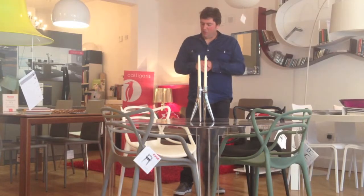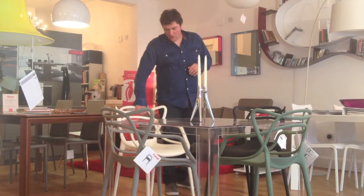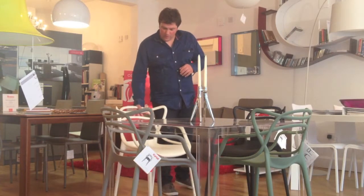I've put them around the table setting now so you can get an idea of what they're going to look like around the table. They're going to sit beautifully around any setting.